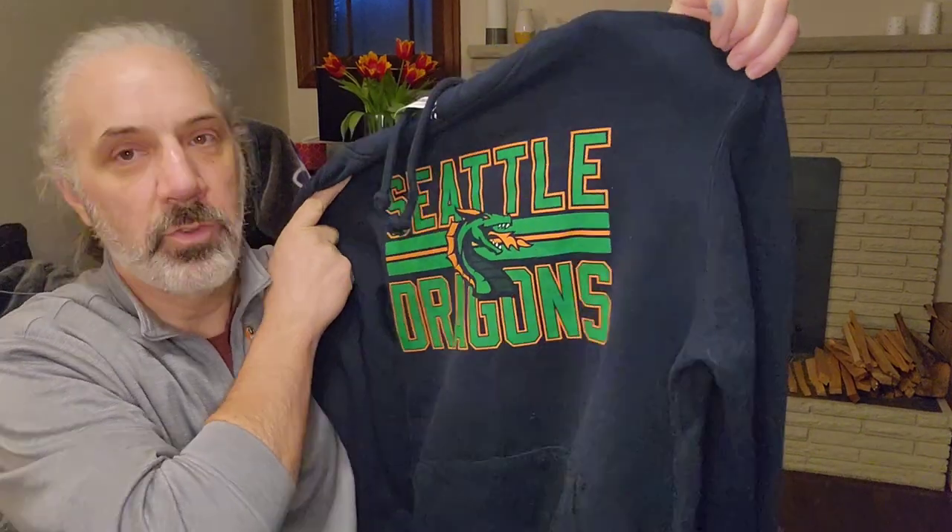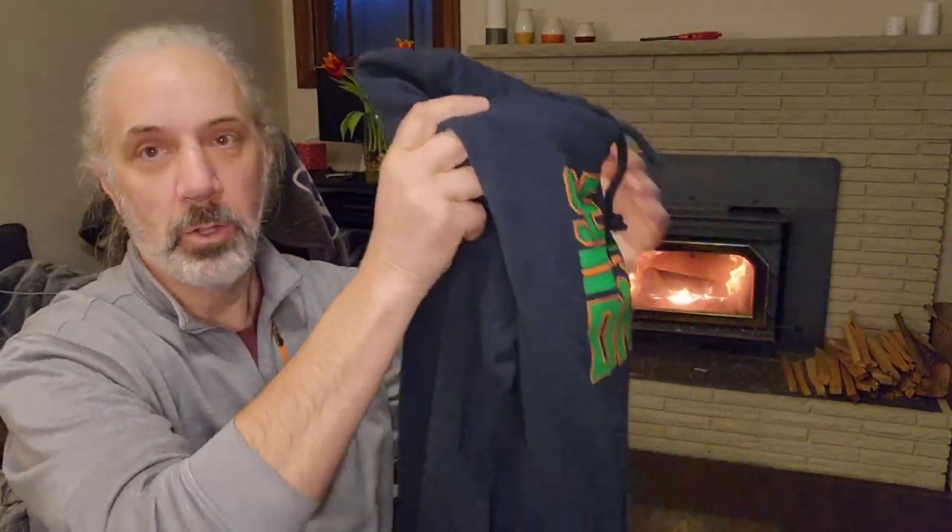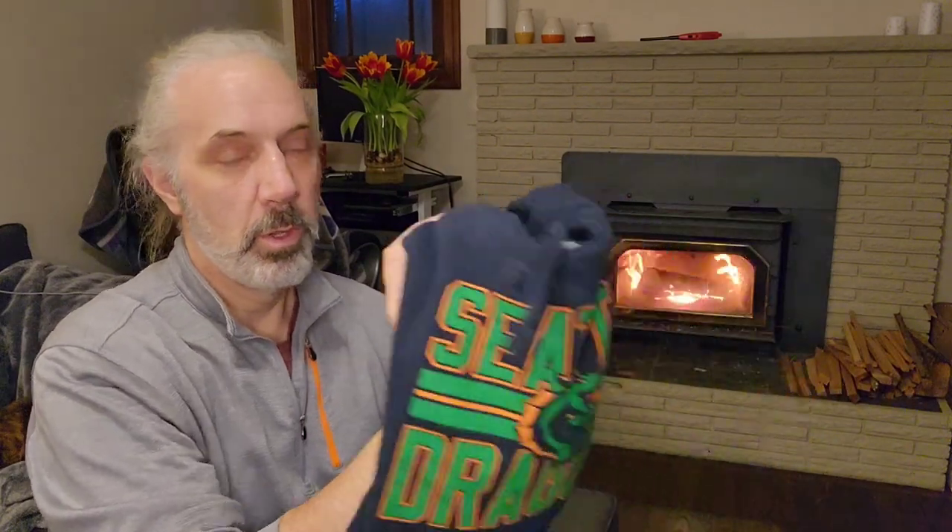Here's a Seattle Dragons — this is an XFL team. I looked it up and it looks like these are going for around $30 and they had a good sell-through rate.